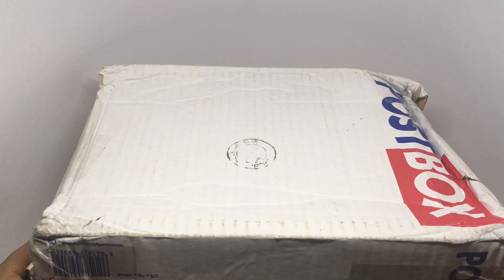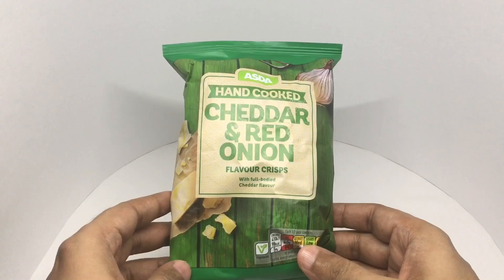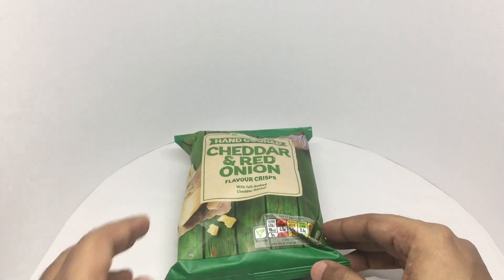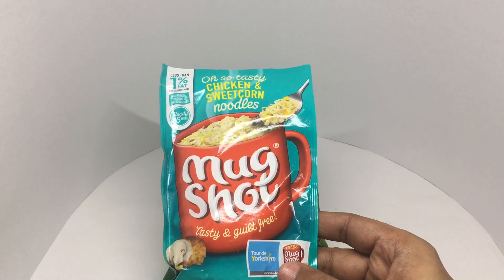Let's take a look at this candy shop. Got this package from UK. I got this hand cooked cheddar and onion flavor crisps. I got this mugshot chicken and sweet corn noodles.